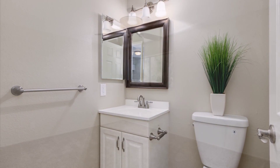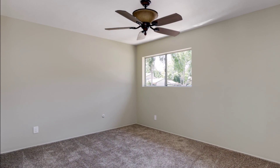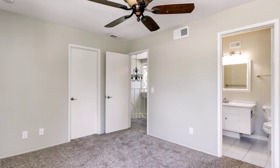Thank you for stopping by. If you want to see more of this home or others, please contact me at 858-382-8997. Thanks.